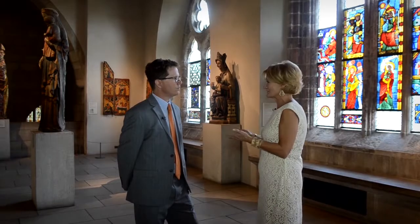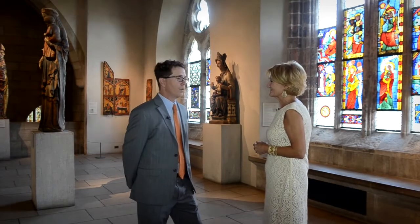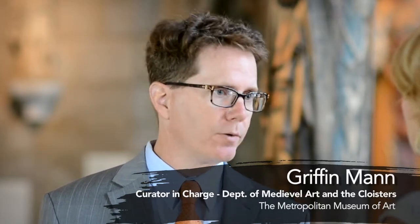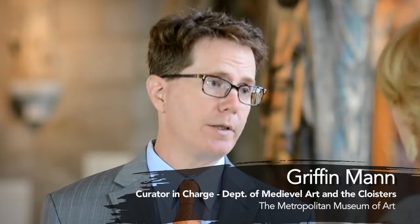So what can someone expect to see if they come here to the Cloisters? Well, the first thing really is that sense of being transported in time and place. It's hard to imagine that you're actually on the island of Manhattan when you're here. And in terms of the collections, the core experience is architectural, and then in addition to that you can see really most of the major art forms that were produced during the Middle Ages.